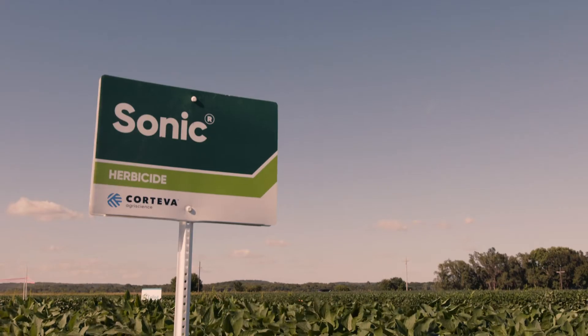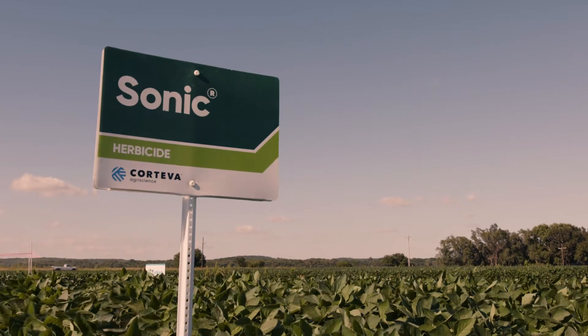As well, you can spray Trivence burndown and pre-emerge, so you have timing flexibility. In the Corn Belt, our preferred residual is Sonic herbicide.